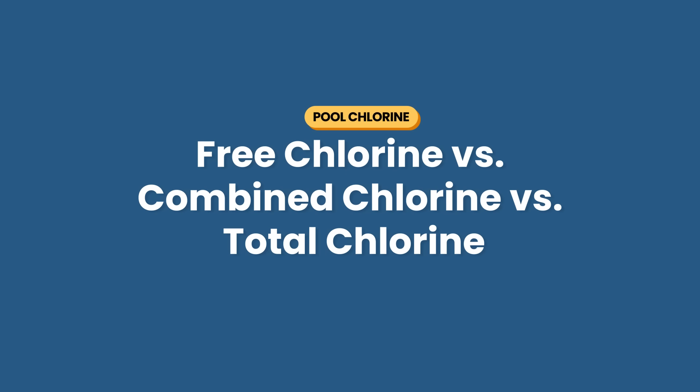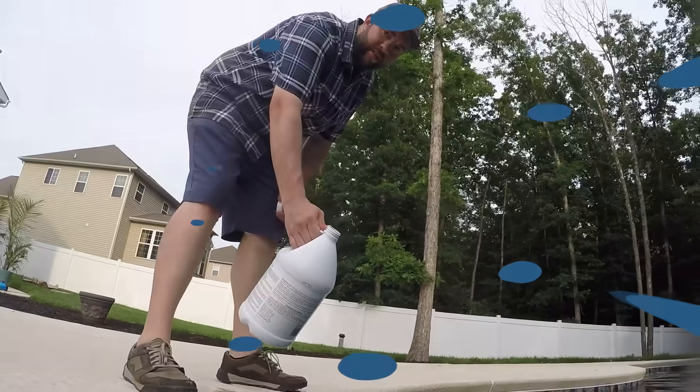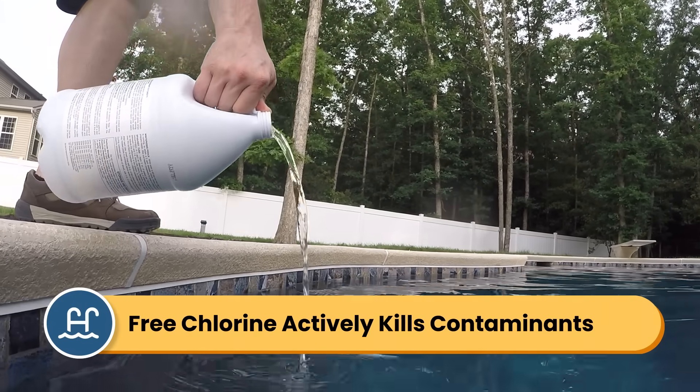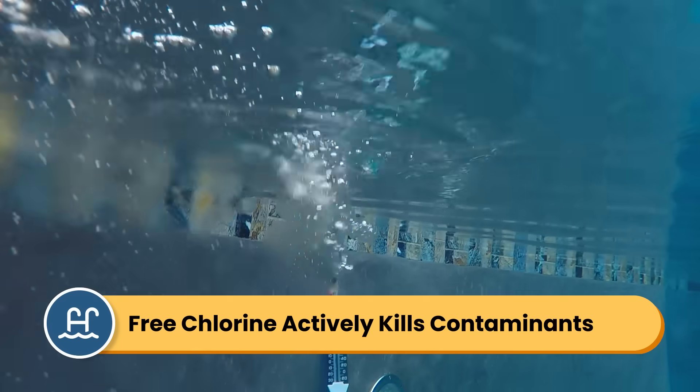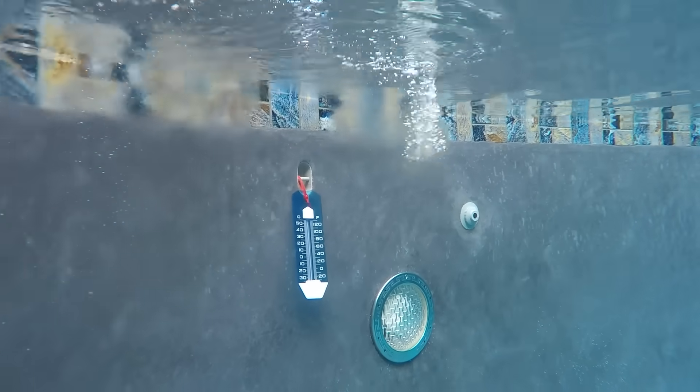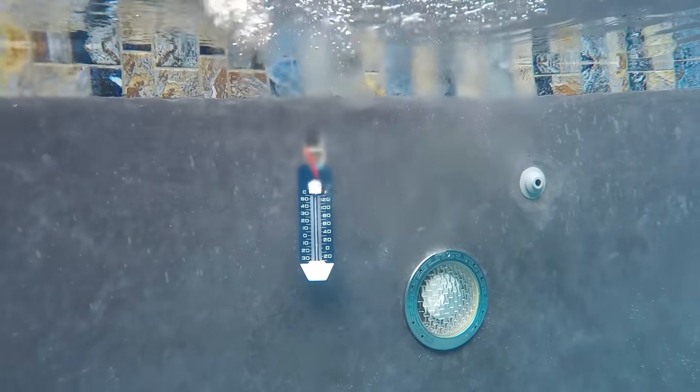There are actually three types of chlorine that you need to know about: free chlorine, combined chlorine, and total chlorine. Free chlorine is the active chlorine that's available — or free — to sanitize your pool water. This is the chlorine that's actually doing the work of killing bacteria, algae, and other contaminants. It's what's created when you add new chlorine to the water.